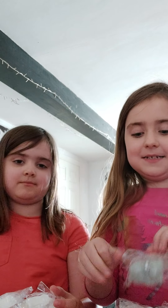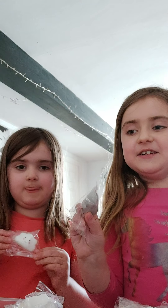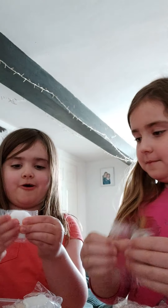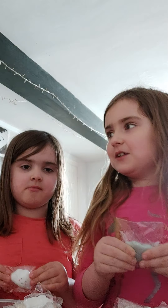Hey guys, so today me and Dizzy are going to be unpacking emojis because I'm a fidget player. But these types, these are not fidgets, they're just... But these are, we call them fidgets because I went on to look.